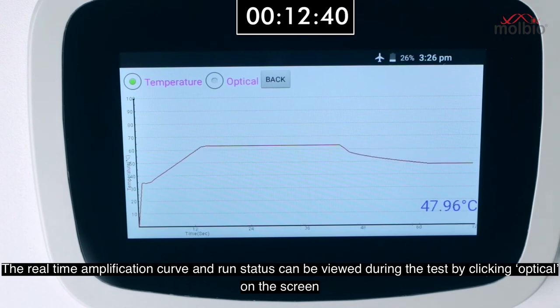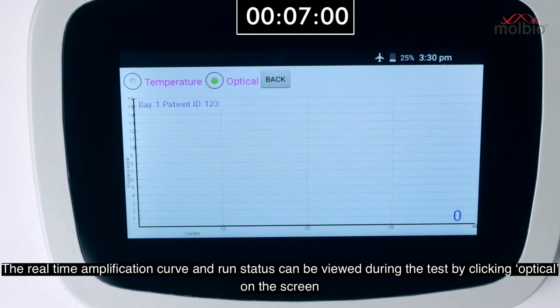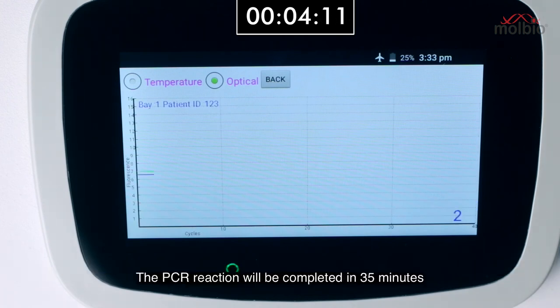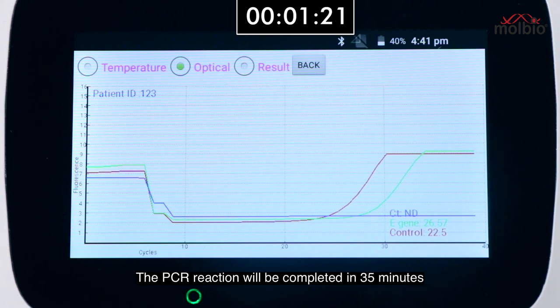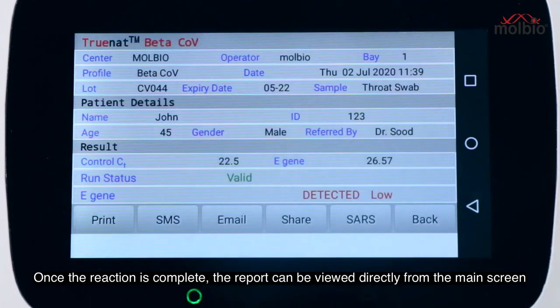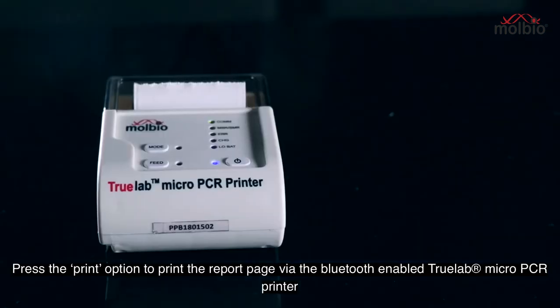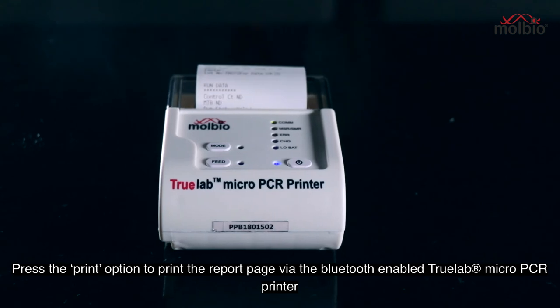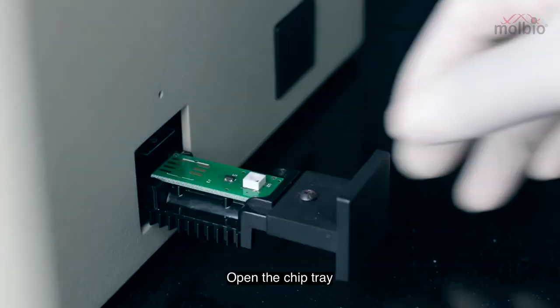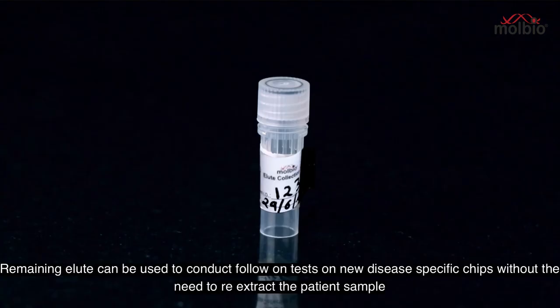The real-time amplification curve and run status can be viewed during the test by clicking optical on the screen. The PCR reaction will be completed in 35 minutes. Once the reaction is complete, the report can be viewed directly from the main screen. Press the print option to print the report via the Bluetooth-enabled TrueLab micro PCR printer. Open the chip tray and discard the used chip immediately after the reaction.